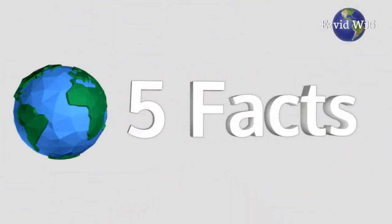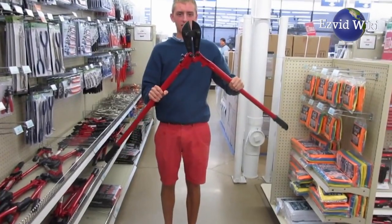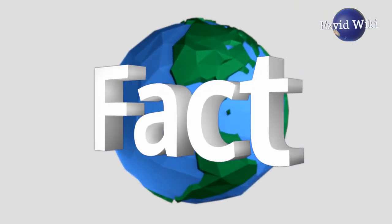These are the 5 facts you need to know about bolt cutters. Fact number 1.